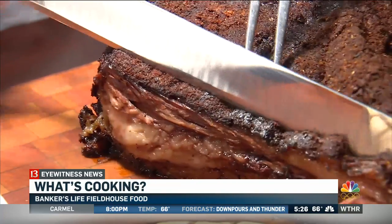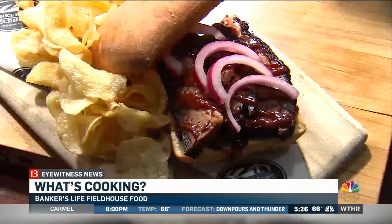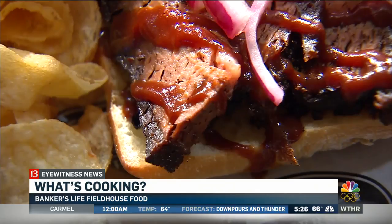Two of our stands are offering a carved beef brisket with pickled red onion and a barbecue sauce.